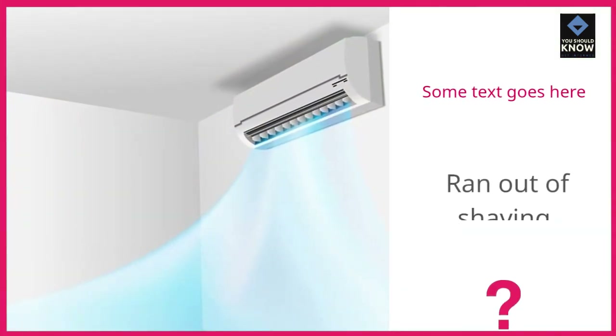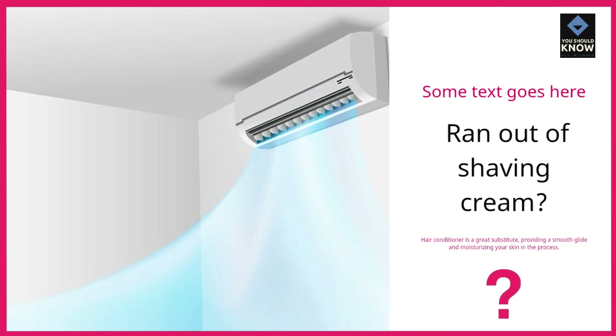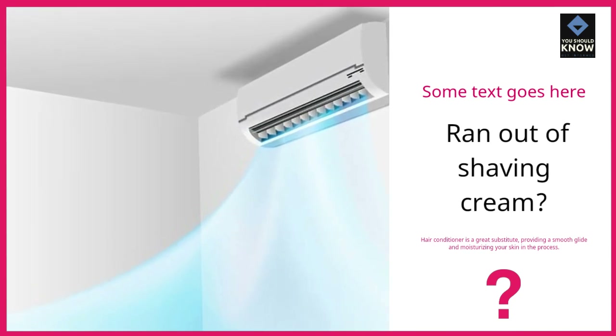8. Ran out of shaving cream? Hair conditioner is a great substitute, providing a smooth glide and moisturizing your skin in the process.